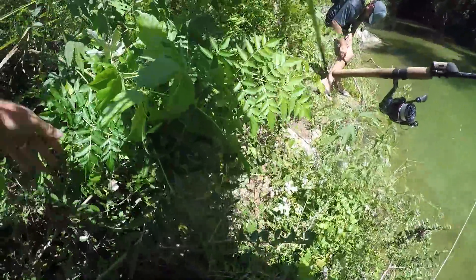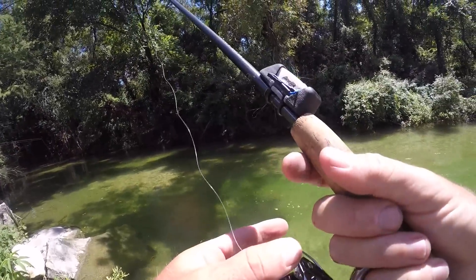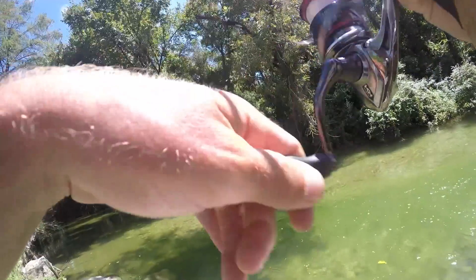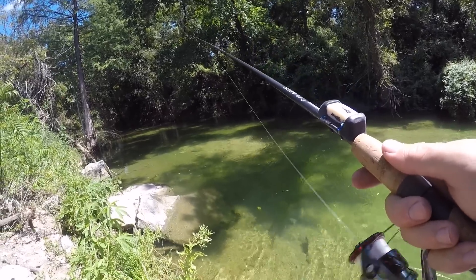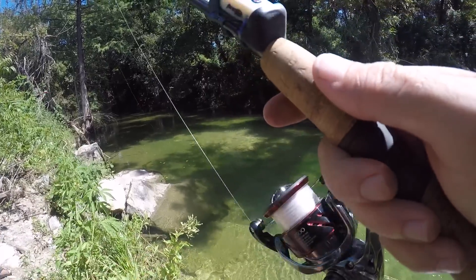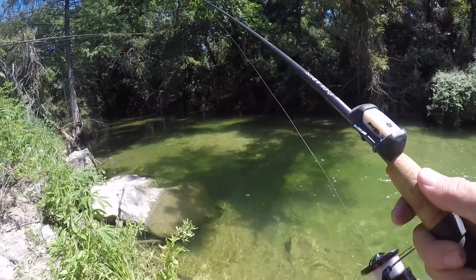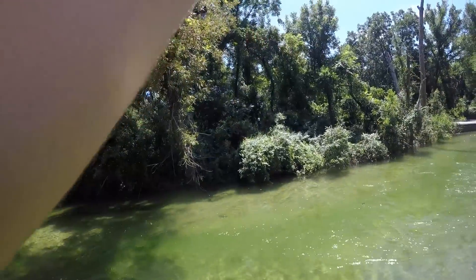Stay strong little roots. Oh god dang it. Oh go — dude there was another one coming! It's like a big warmouth or something. Yeah — oh I got one! Wow that's really good. I think that's the one I saw.